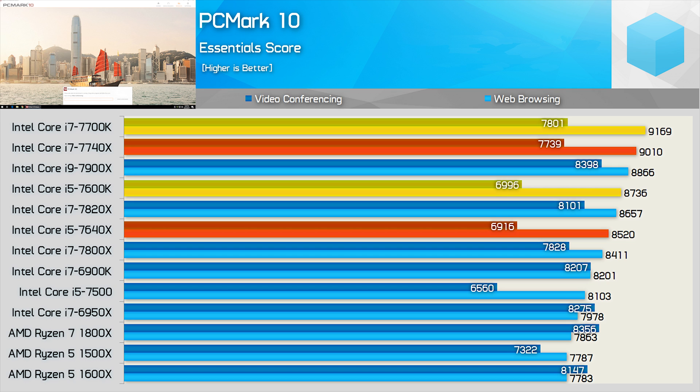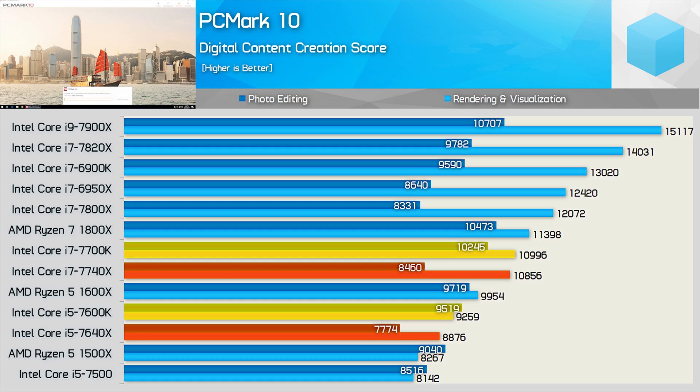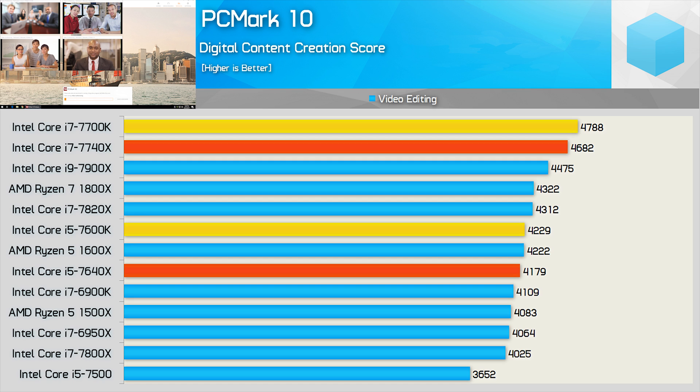This is a very disappointing result for Intel's new high-end performance quad-core processors. Again, the 7700K and 7600K were able to outscore the 7740X and 7640X, this time by a quite convincing margin in the productivity tests. Something very odd is going on here — the 7740X and 7640X were much slower for the photo editing test. These results don't really make sense, but I did double-check them. In the last PCMark X test looking at video editing performance, the older Kaby Lake CPUs again knock off the 7740X and 7640X, though only by a slim margin this time.